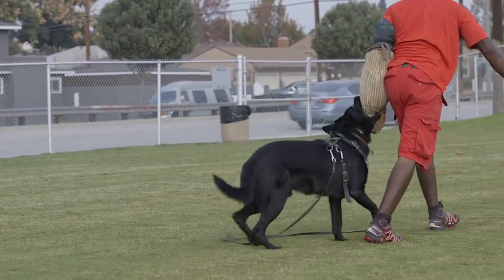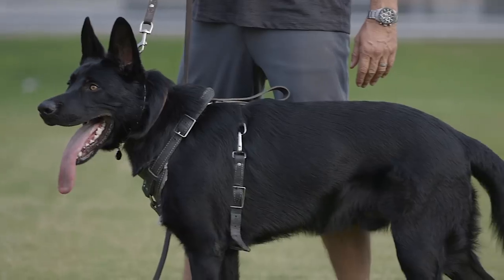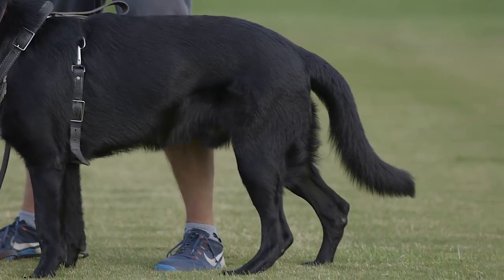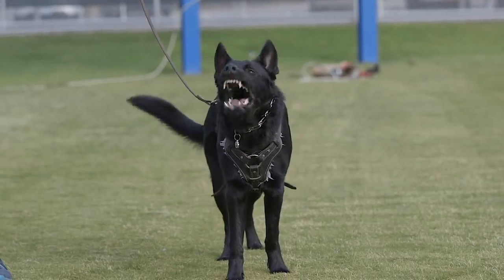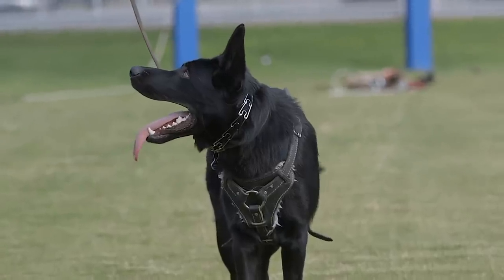In terms of size for the working line German Shepherd, the males weigh about 66 to 88 pounds and the females weigh 49 to 73 pounds. As far as height, the males can be anywhere from 24 to 26 inches, and the females 22 to 24 inches.